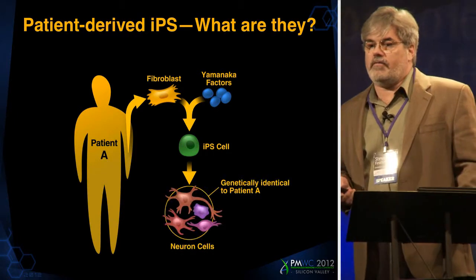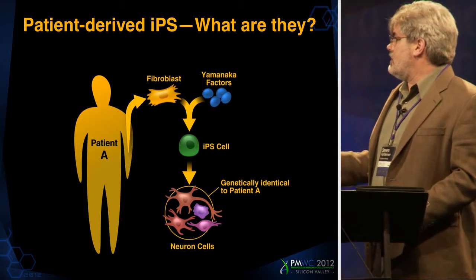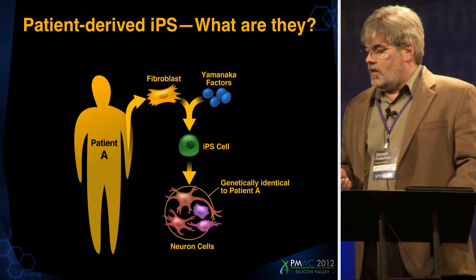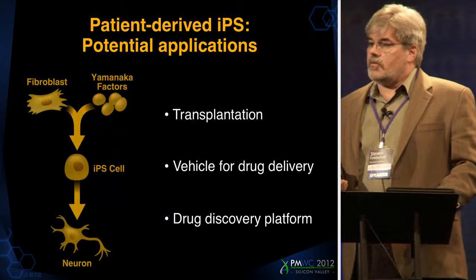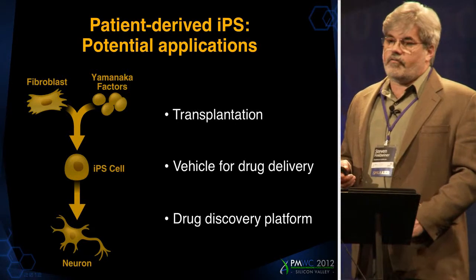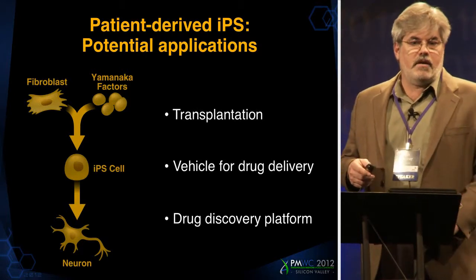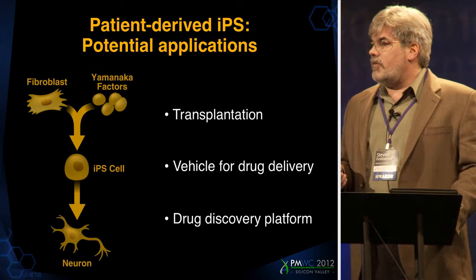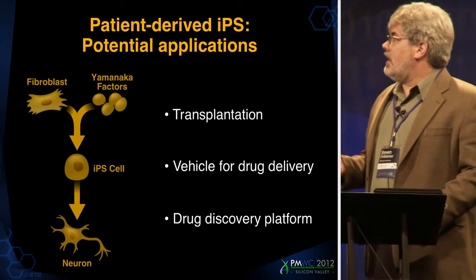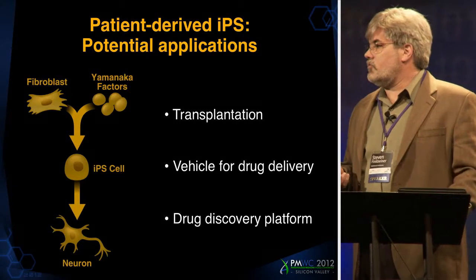Even the same types of neurons that are affected in Alzheimer's disease and Parkinson's disease. One key feature of these cells is that they have exactly the same genetic makeup as the patient from which they came. There's a lot of excitement about applications to medicine — one early idea is that they can be used to generate replacement parts that might be lost during disease. There's a lot of focus on making pancreatic beta cells, heart cells, and neurons, and thinking about ways to transplant them into people with disease to restore function.